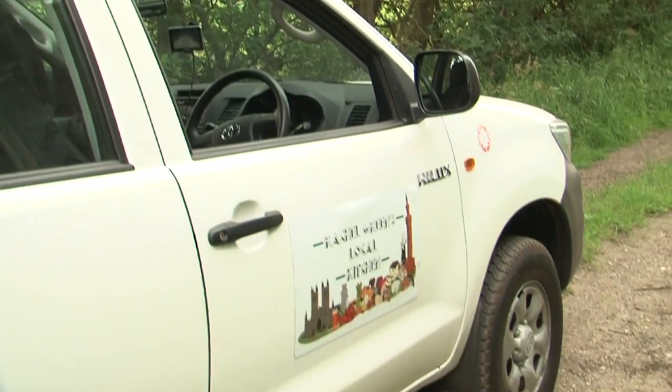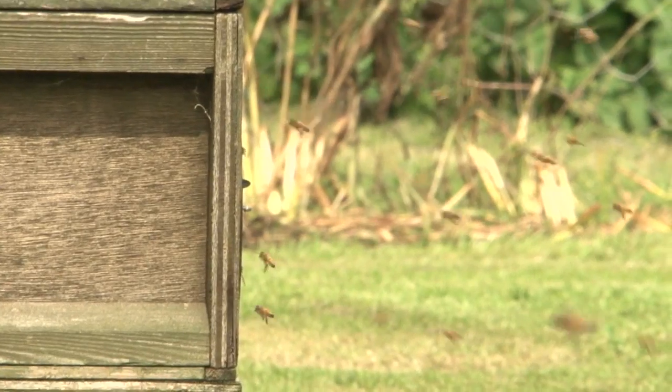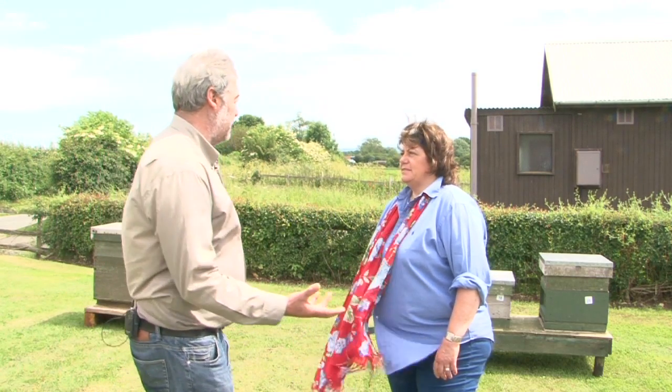The next ingredient is honey and I'm off to Croft Aperies. So Bob, how long have you been keeping bees? I've been connected with bees all my life — my father kept bees, my grandfather kept bees, so I've never known life without them really.